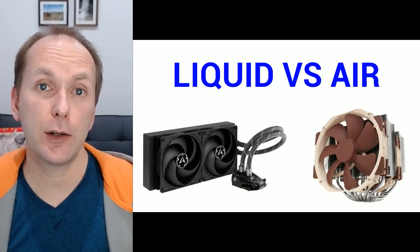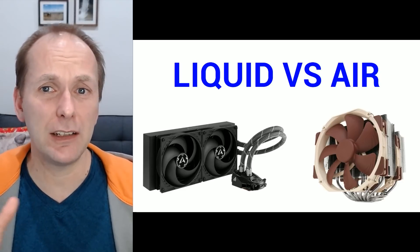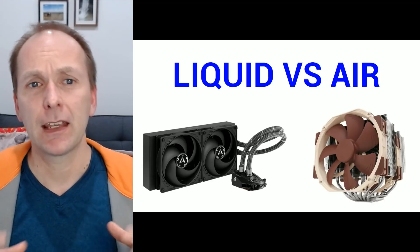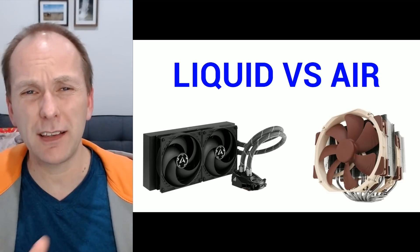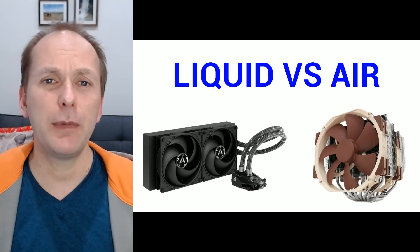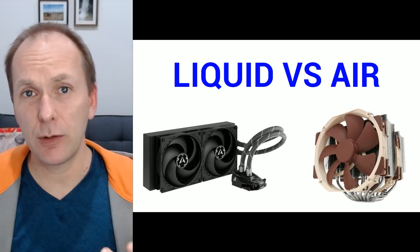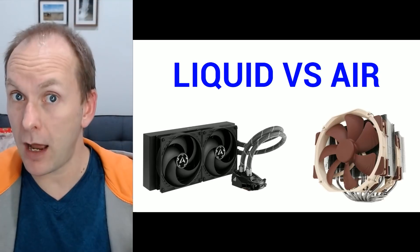Let's talk liquid versus air coolers, because despite the fanboys on both sides, they actually do both have a place in CPU cooling. At the budget and mid-range level, the price-to-performance of air coolers simply can't be beat. That said, I'm going to throw in some liquid coolers at the mid-range — just be aware they cost nearly as much as the high-end air coolers. For the high-end, I've recommended both air coolers as well as all-in-one liquid coolers. Between the best air cooler and the best liquid cooler, the best liquid cooler will always provide the best thermal performance — simple physics, albeit at a higher cost.